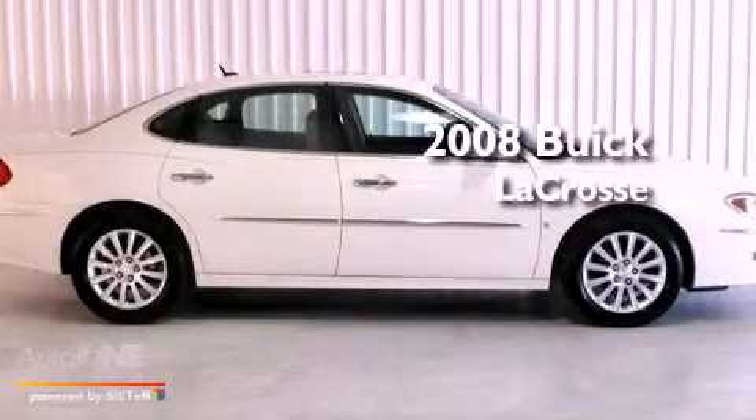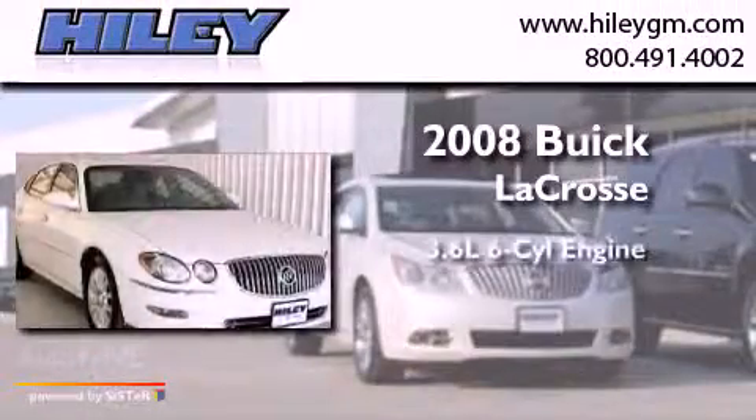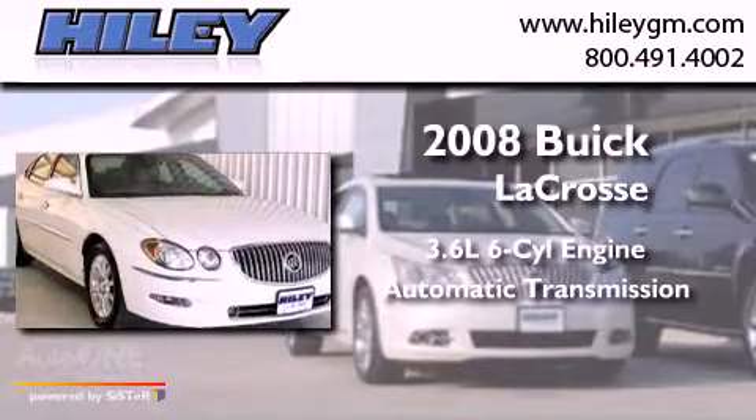This is a 2008 Buick LaCrosse. It features a 3.6-liter, six-cylinder engine and an automatic transmission.